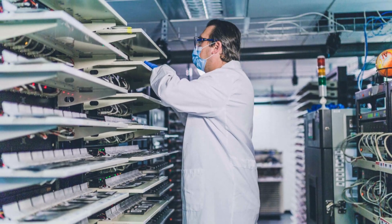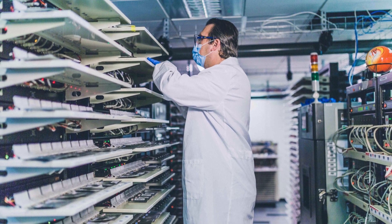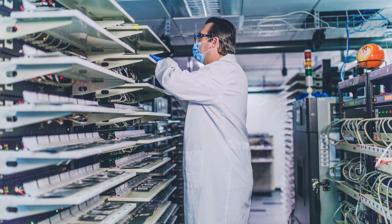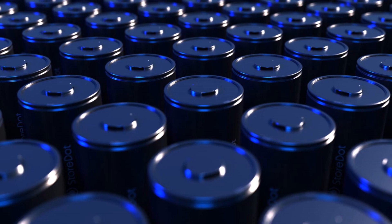On September 1st I reported that there is an Israeli company called StoreDot which announced that it has replicated Tesla's 4680 battery for electric cars, and that it charges in 10 minutes. The report got a lot of views and interest.